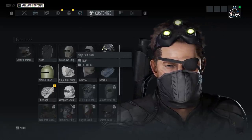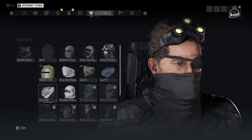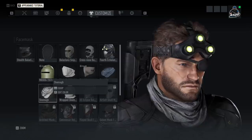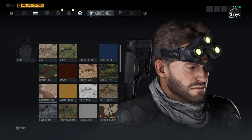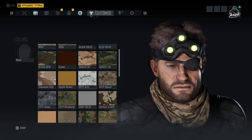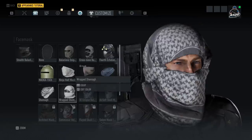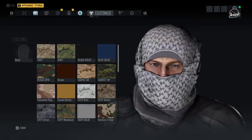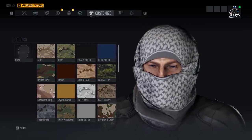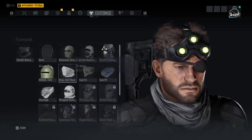For the face masks, we have the Ninja Half Mask, which is one I normally rock. We also have the Stealth Balaclava because it covers your neck. We have the Shemagh, which is very similar to Scarf B but with a texture to it — basically the same thing. This one actually looked pretty cool and does cover the neck, has a unique look, but you can't wear glasses with it, which is a downside.